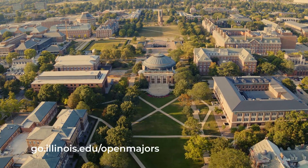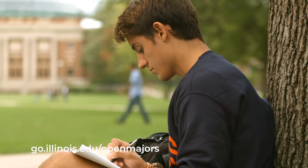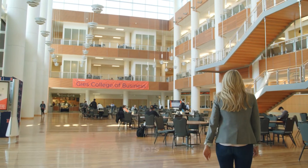At the U of I, you'll apply directly into a major. If you know the major you want, great! Then you can check out our website to see if and when it accepts transfer applicants. If you're not sure what you'd like to major in, that's okay too. Just start by exploring all of our options and then you can narrow it down from there.